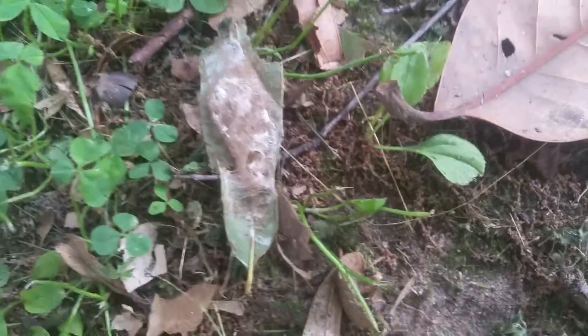I found the coolest thing in the world. Those are caterpillar butterfly eggs, or whatever you want to call them. I call them caterpillar eggs.